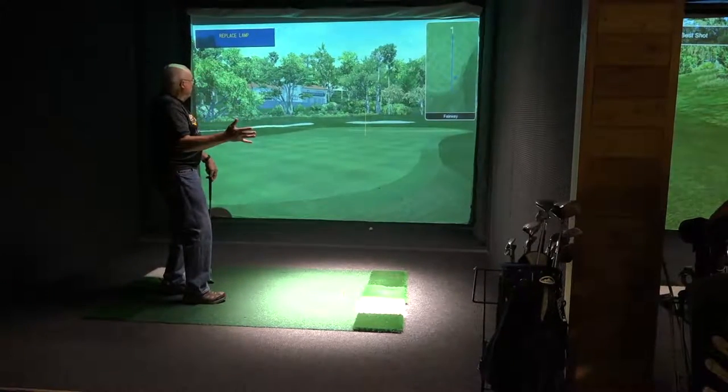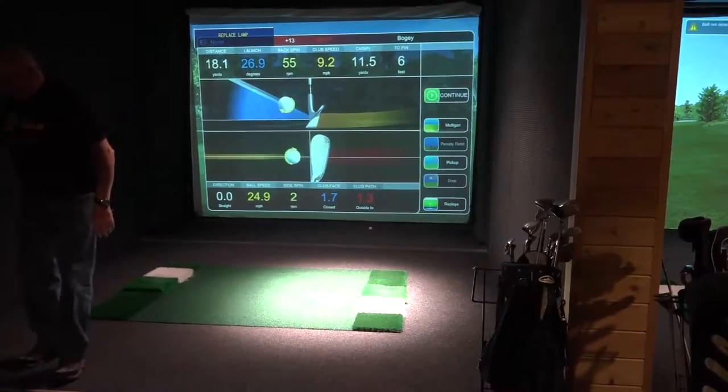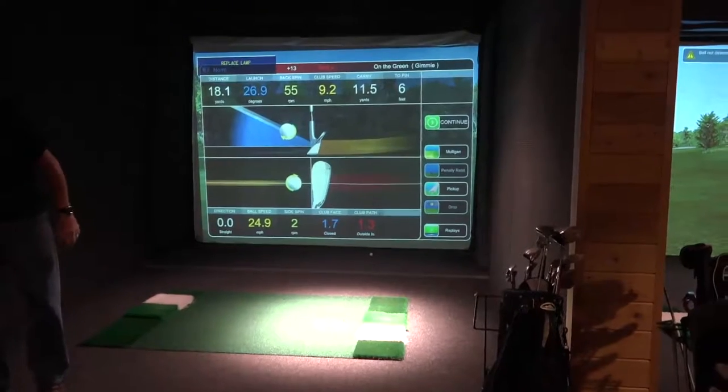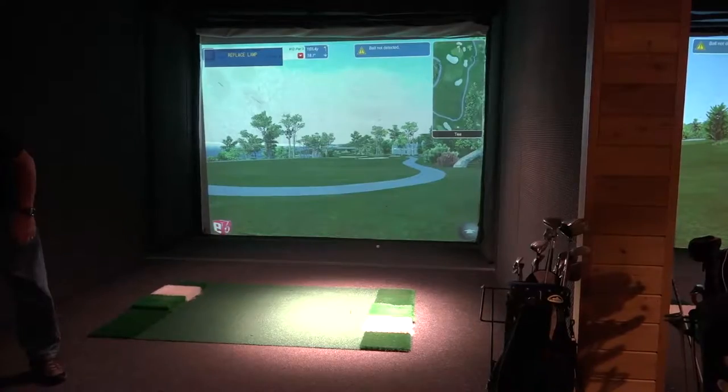Norm hit a little chip shot — he was a little strong, but he did get it within 10 feet. They got it in at 6 feet, so they got the automatic hole-out and ended up with a par on that hole. Congratulations.